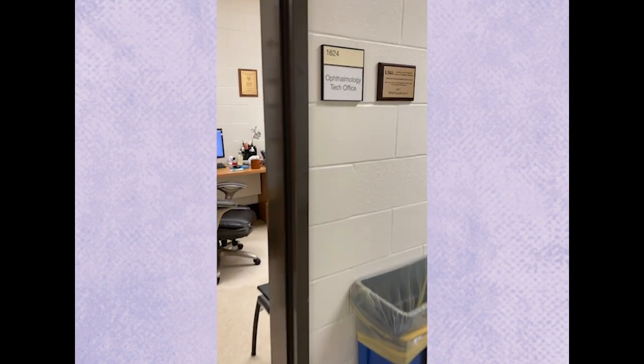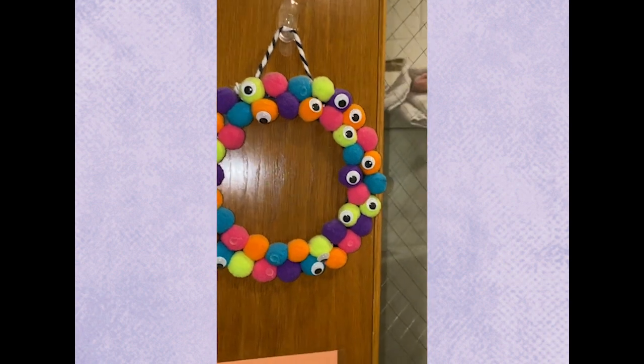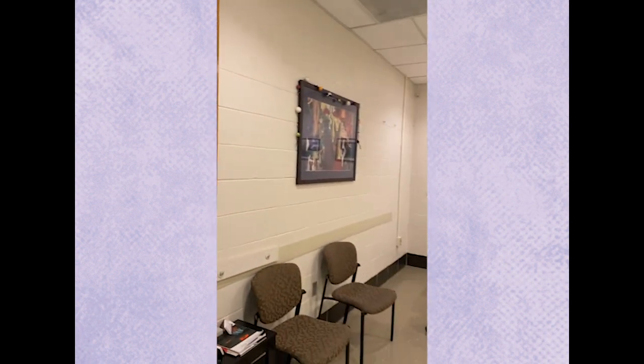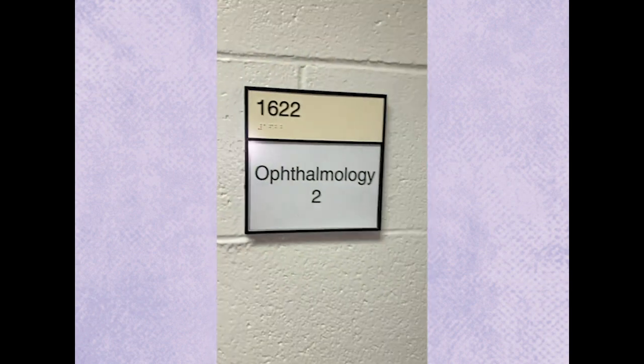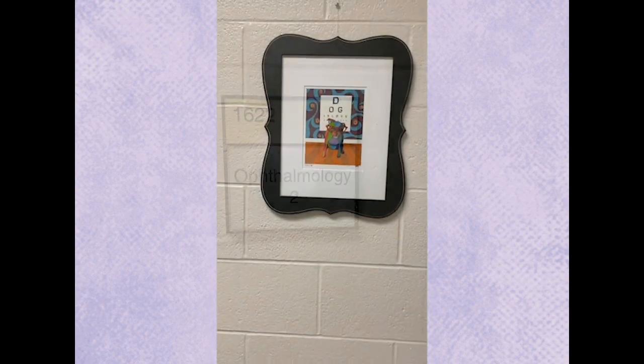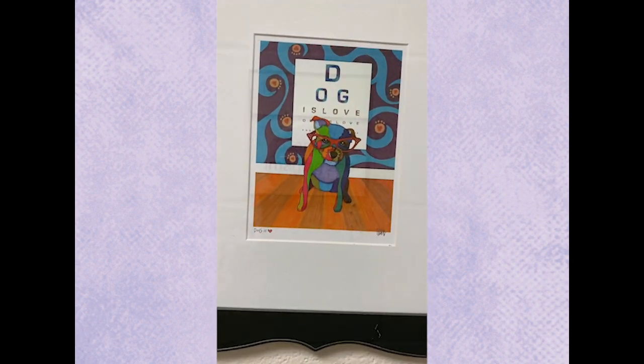There's ophthalmology! Ophthalmology is one of the award-winning services here. Everybody loves ophthalmology — they have fun little eyeball decorations everywhere. Here's one of their exam rooms, and of course, if only dogs could read a chart and tell us what's wrong!